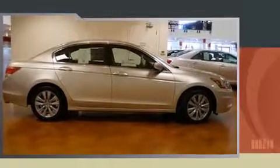Get excited about the 2011 Honda Accord. This four-door, five-passenger sedan has not yet reached the 50,000 mile mark.